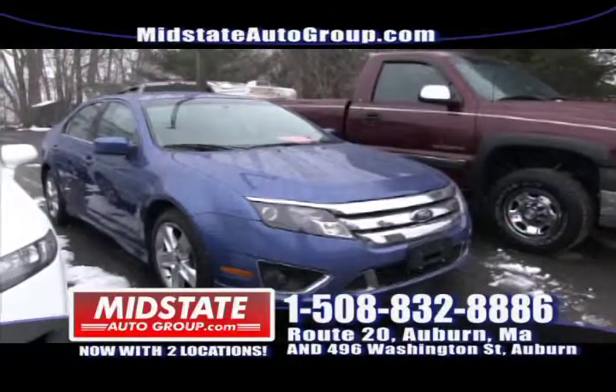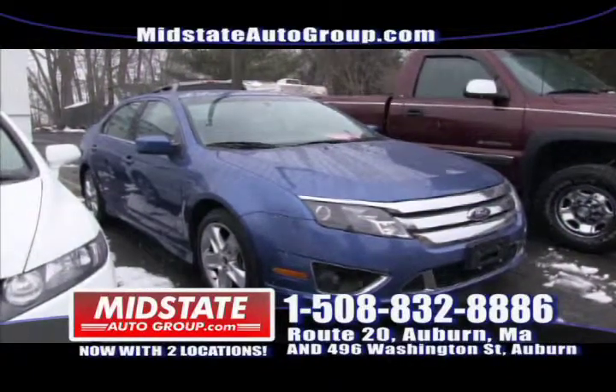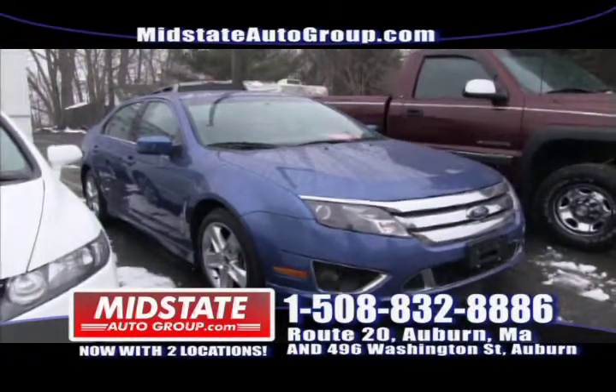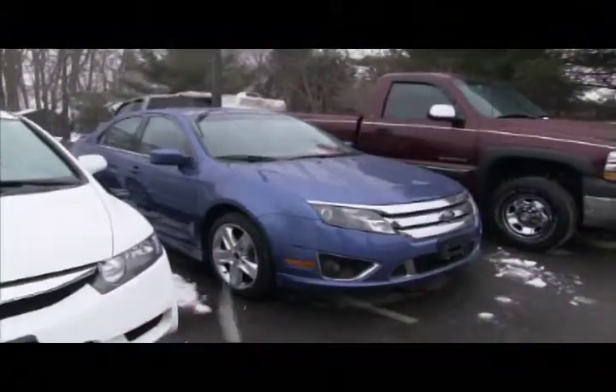Here we have a mint Ford Fusion Sport — leather interior, front wheel drive, alloy wheels, sunroof, fog lights, mint vehicle. If you like the Ford Fusion Sport, get down here to Midstate.